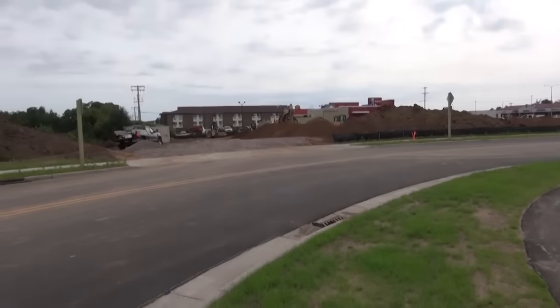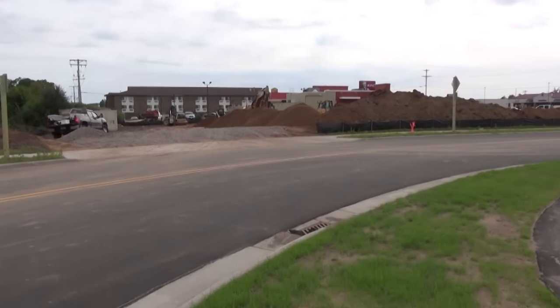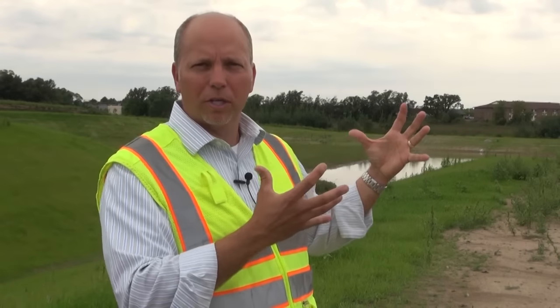There's already been some development occurring. This is exciting for the city — to be able to put this together, solve some flooding problems, ignite the development here, and just get things started.